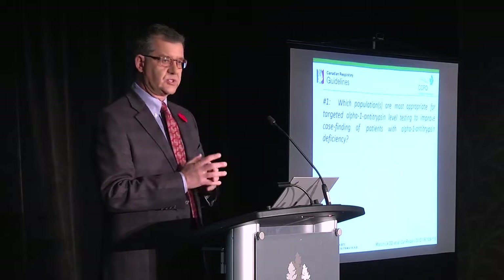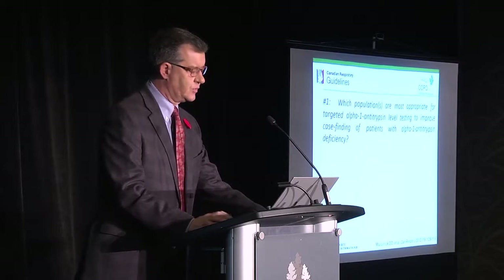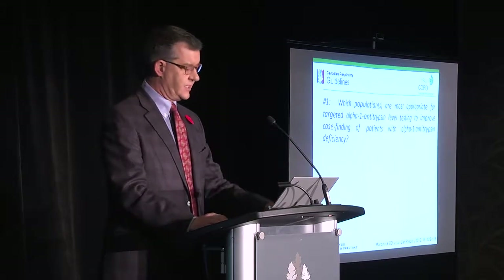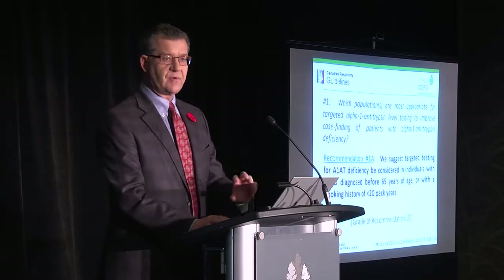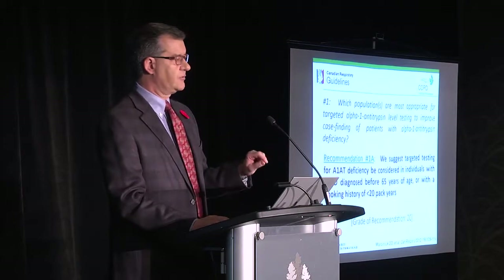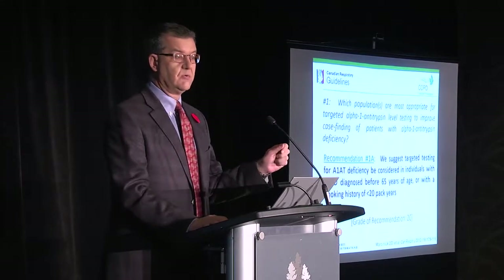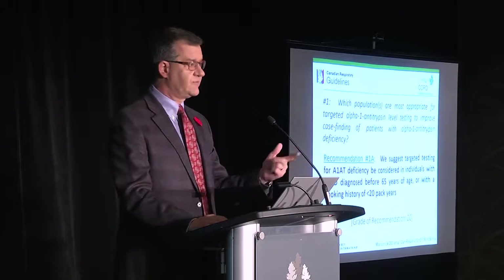The first question we asked is what population would be most appropriate for testing in order to improve case finding. The recommendation has a grade at the bottom — there are strict criteria for whether a recommendation is grade 1 or 2, and A, B, or C, based on the evidence. A grade 1 recommendation is stronger, and 2A would be stronger than 2C. The grade is based on criteria from the published literature, not individual opinion.